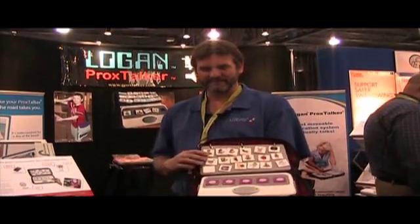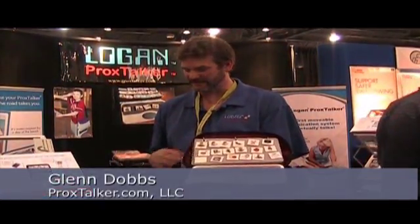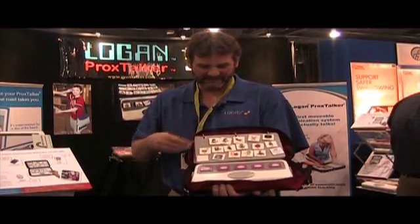This is the Logan Prox Talker. It's an augmentative communication device designed for nonverbal autistic children, but can be used with anyone who's lost their voice or can't speak.